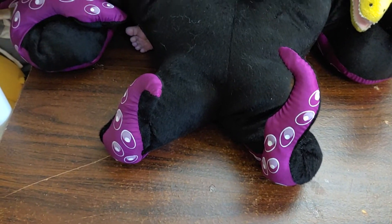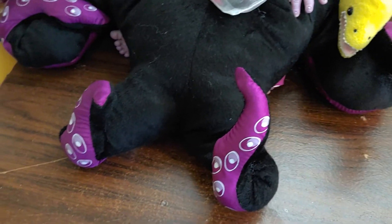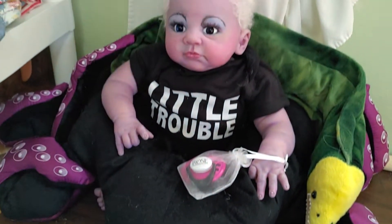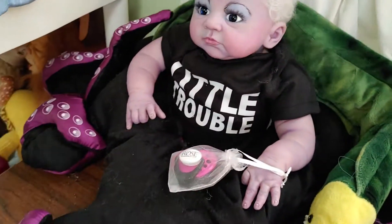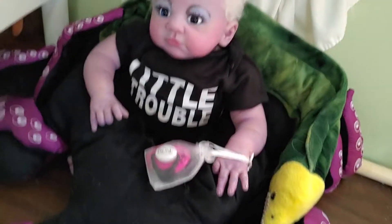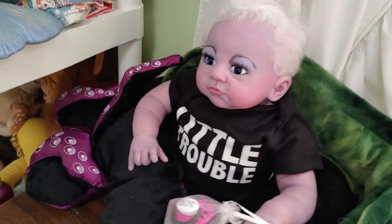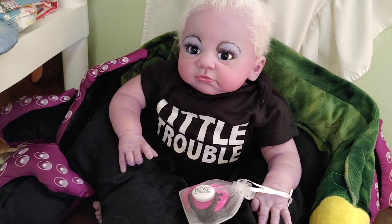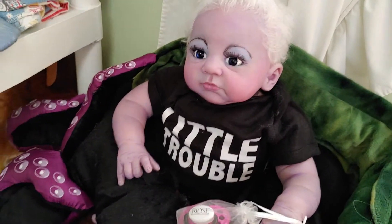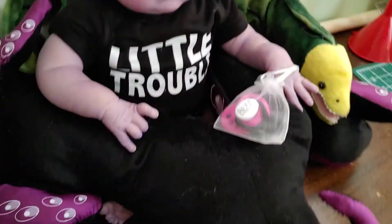The first one is right here. This is Ursula the Sea Witch. She is all done. She is going to be a doll for the 2021 Rose Doll Show. The theme is Beach Babies, and so I guess this is my version of a beach baby.